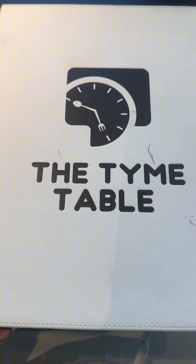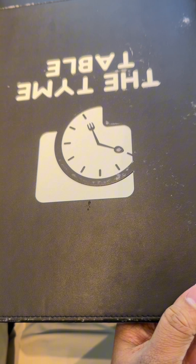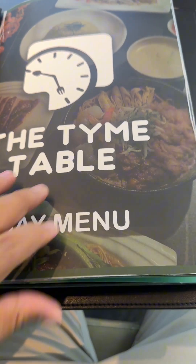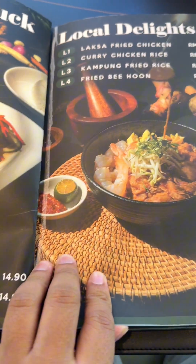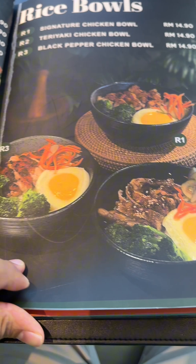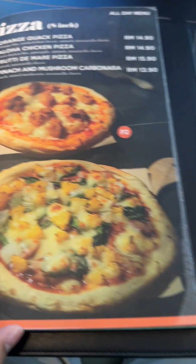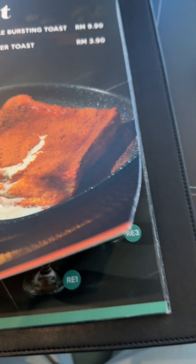Here is the menu — they have a day menu and night menu, lunch and dinner. Let me check the day menu. These are the local delights: pork fried rice balls. The price is kind of beautiful, not that high — the price is affordable and efficient.